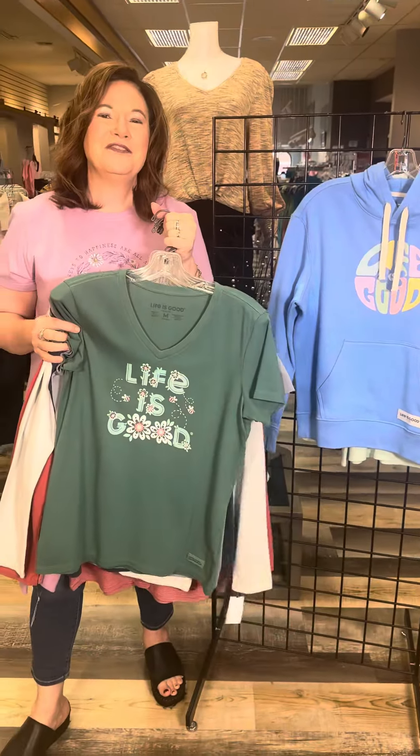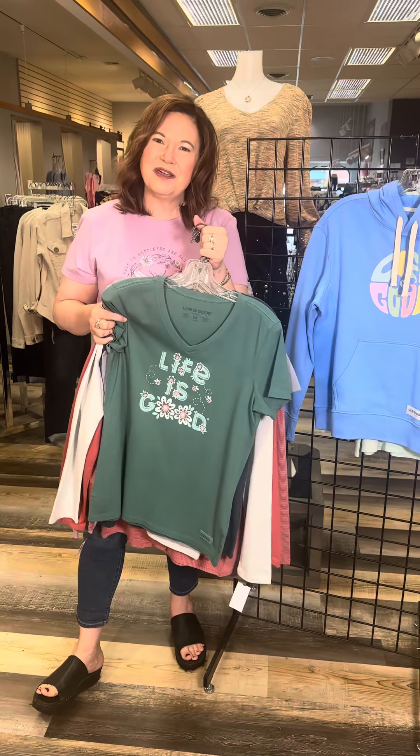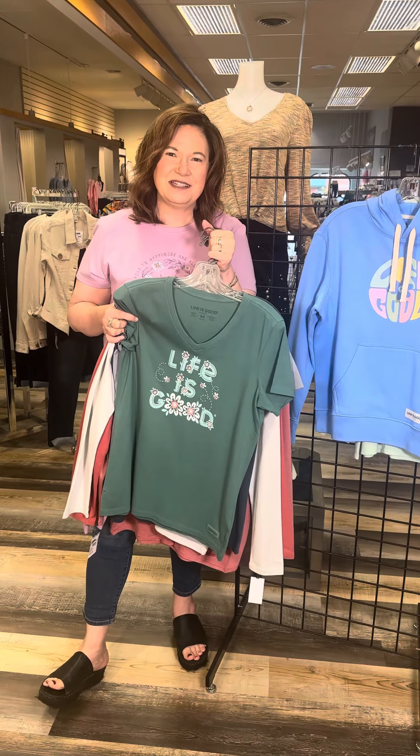So 10 new Life is Good shirts — you're going to want to see them all, try them all on. Check them out in our stores or online at fourseasonsdirect.com.